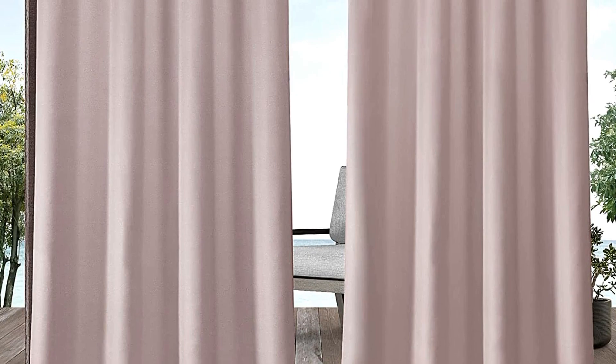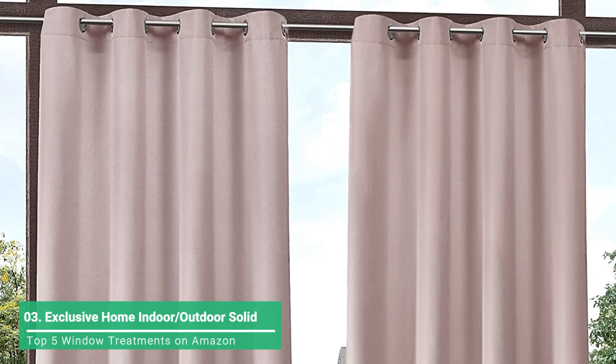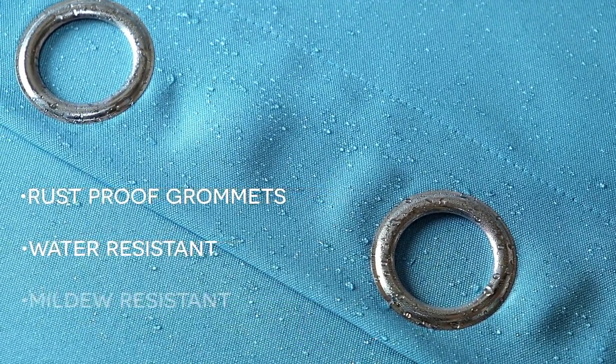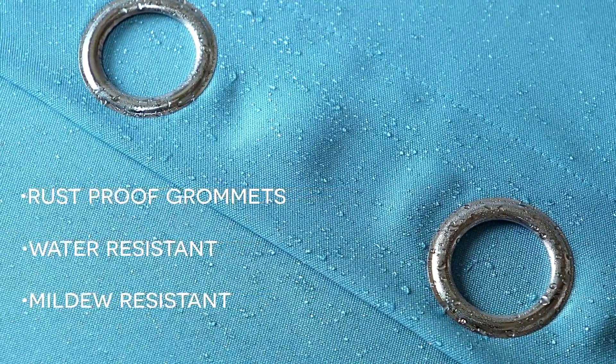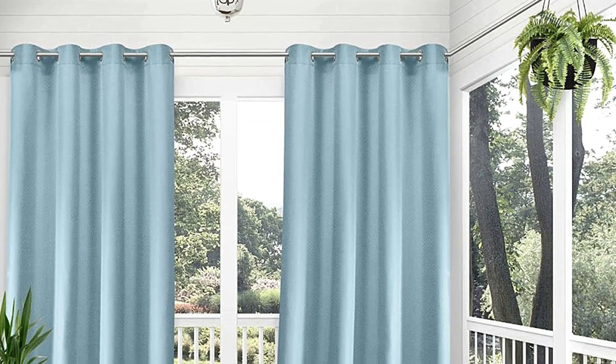With Exclusive Home curtains, quality is paired with fabric that provides texture, depth, and sophistication. These constructions include jacquards, linen, burlap, sheer, thermal slash blackout, layered curtains, silk and faux silks, polyester and poly blends, and cotton and cotton blends.